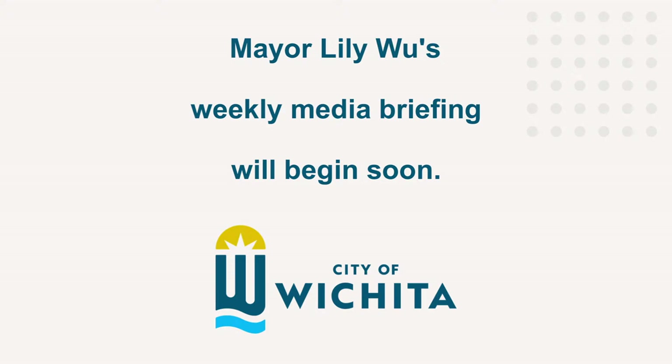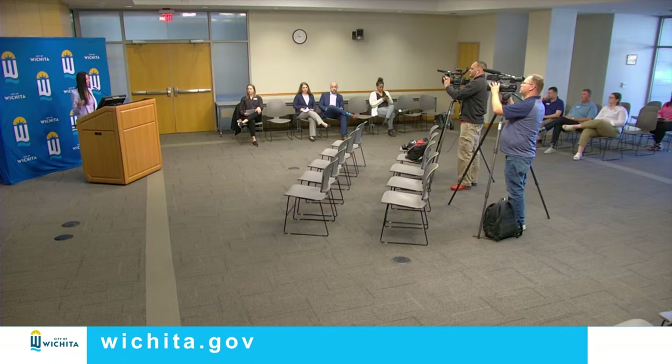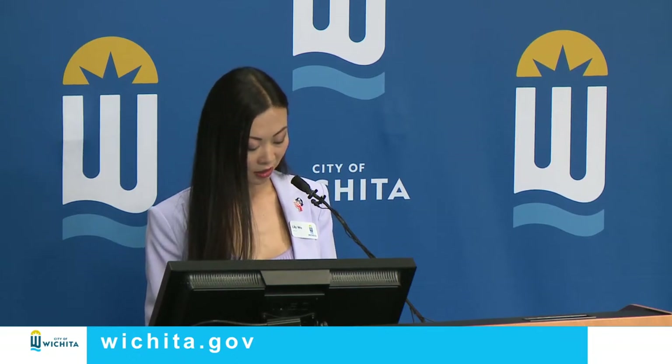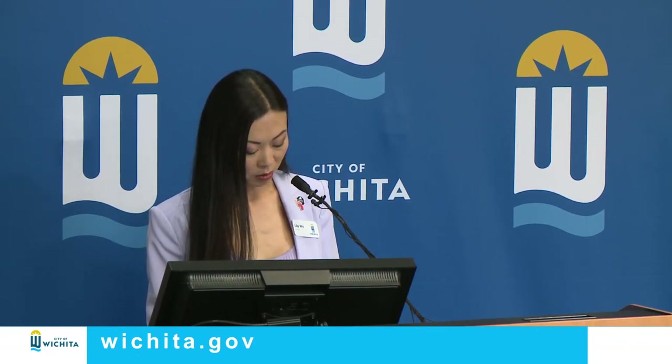Good morning, everyone, and welcome to City Hall. It is April 11th. It is obviously April, which oftentimes means showers, but unfortunately we've had a pretty dry month so far. We're looking forward to some rain because we do currently still have a drought in effect.